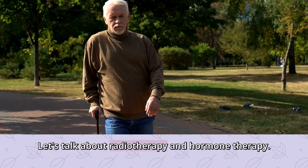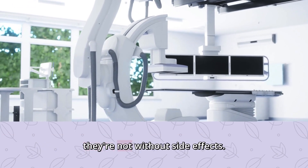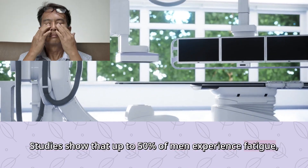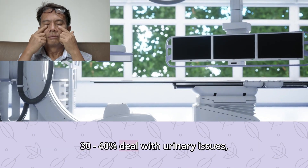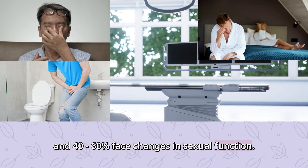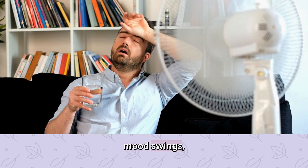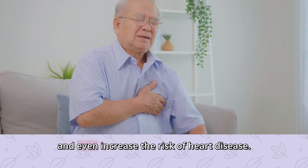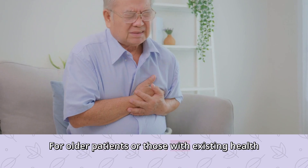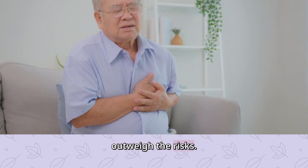Let's talk about radiotherapy and hormone therapy. While these treatments can be effective, they're not without side effects. Studies show that up to 50% of men experience fatigue, 30–40% deal with urinary issues, and 40–60% face changes in sexual function. Hormone therapy can also cause hot flashes, mood swings, weight gain, and even increase the risk of heart disease. For older patients or those with existing health conditions, the benefits of these treatments might not always outweigh the risks.